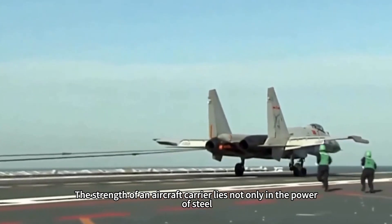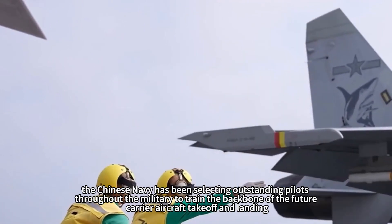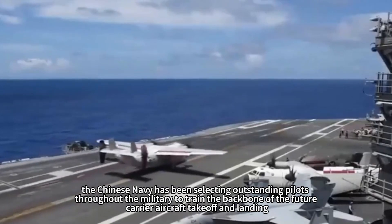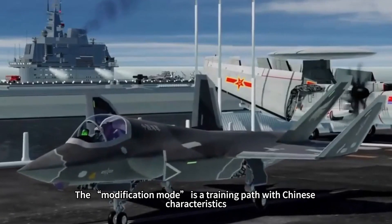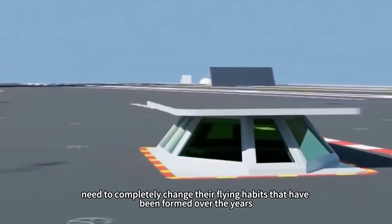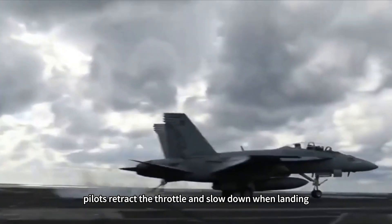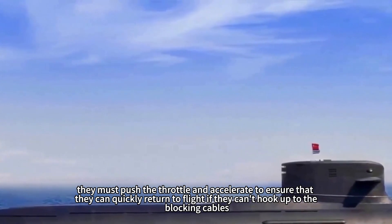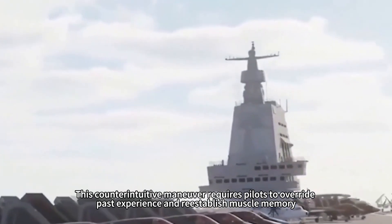The strength of an aircraft carrier lies not only in the power of steel, but also in the people who drive this sea fortress. Since 2006, the Chinese Navy has been selecting outstanding pilots throughout the military to train the backbone of future carrier aircraft takeoff and landing. These elite pilots, known as 'golden helmets,' face the biggest challenge of their lives. Originally flying fighter planes at land-based airports, they need to completely change their flying habits. At land-based airports, pilots retract the throttle and slow down when landing — but on an aircraft carrier, they must push the throttle and accelerate to ensure they can quickly return to flight if they can't hook up to the arresting cables. This counterintuitive maneuver requires pilots to override past experience and re-establish muscle memory.